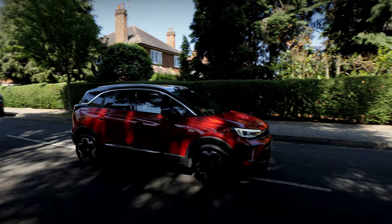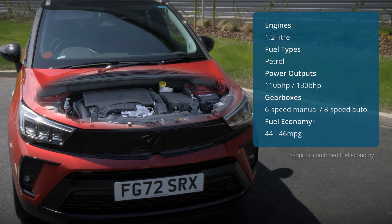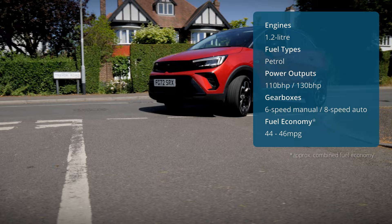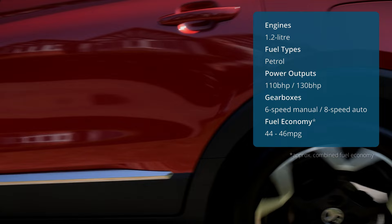You're not spoiled for choice when it comes to selecting an engine for the Crossland, because there are two options, both derived from a 1.2 litre turbocharged petrol engine. Whether you go for the version with 110 brake horsepower or the slightly punchier option with 130 brake horsepower, they both feel sprightly in the Crossland because of how compact it is. The lesser powered engine comes with a 6-speed manual gearbox, which is easy to recommend because it's a smooth gear change when paired with the light clutch pedal. Our personal favourite though is the 8-speed automatic that comes in the most powerful version — the gear shifts are really smooth, which ultimately makes for an enjoyable driving experience, especially in traffic.